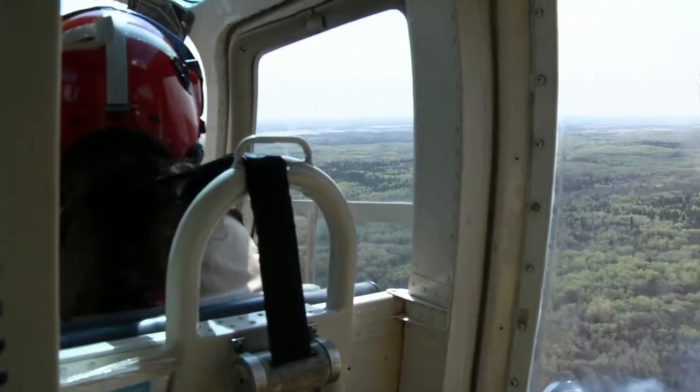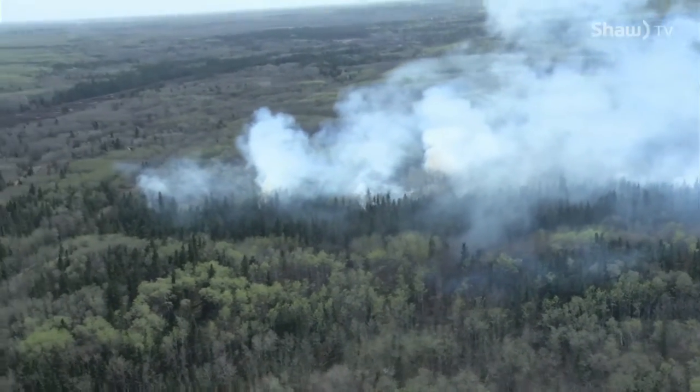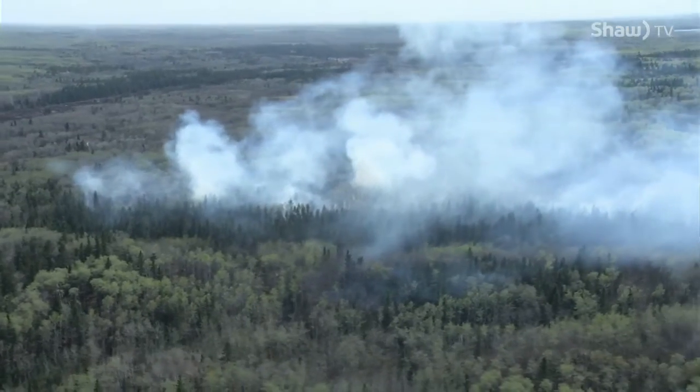Wind is an important factor. We need some wind to make sure the fire is burning in the direction we want. Too much wind and we can get spot fires that go over our control lines. Wind is probably one of the biggest weather factors we have to consider when lighting these fires. With tinder-dry conditions and 15-kilometer-an-hour winds, a prescribed fire could easily get away.